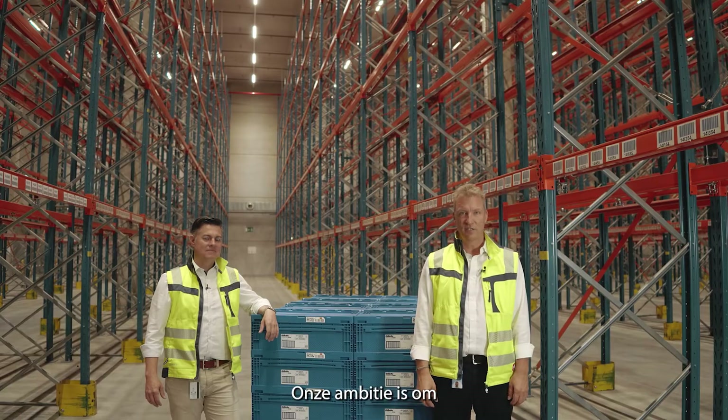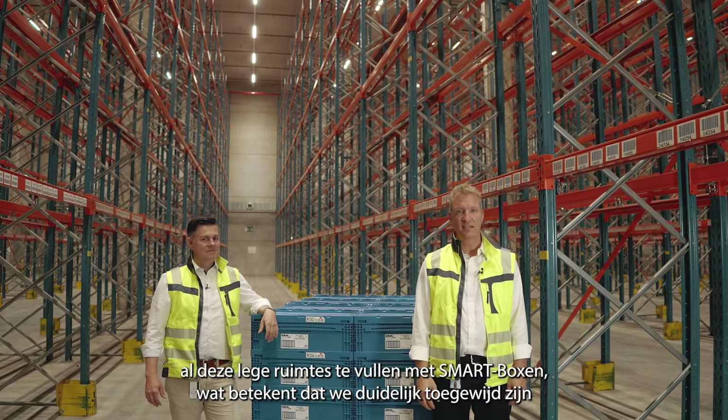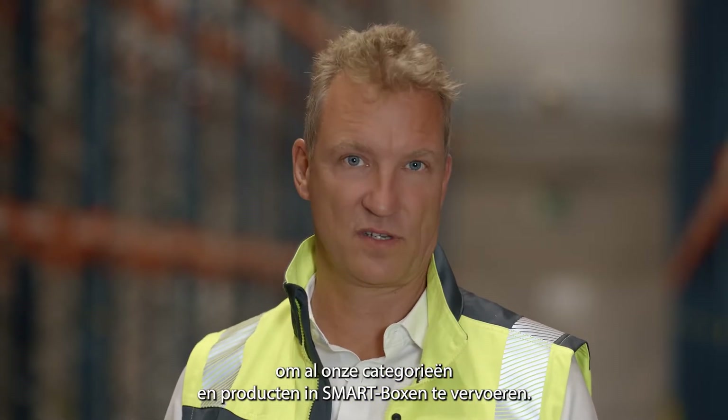Our ambition is to fill all empty spaces with smart boxes, which means we are clearly dedicated to bringing all of our categories and products into smart boxes.